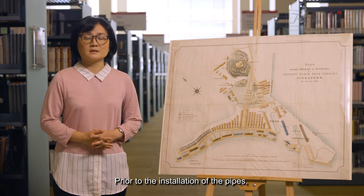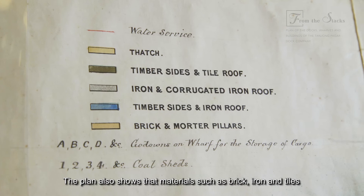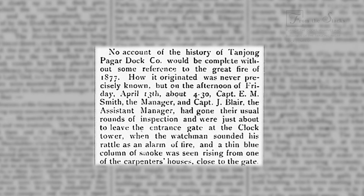Prior to the installation of the pipes, water was supplied by private companies which carried the water to the ships by boats. The plan also shows that materials such as brick, iron, and tiles were used in the construction of the coal sheds. This is likely in response to a large fire that had occurred a year earlier.